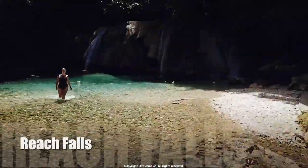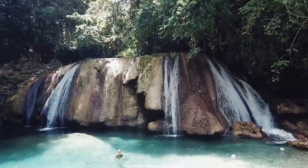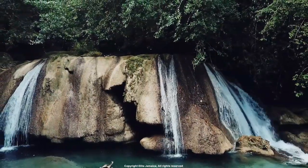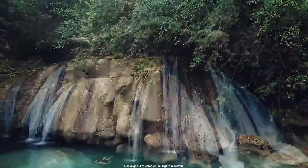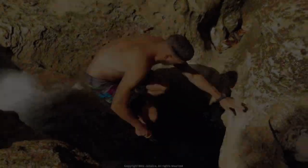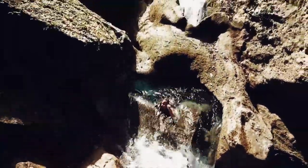Number 9: Reach Falls. Reach Falls is also located in Portland, and is a beautiful and less visited waterfall that features a series of cascading falls and natural pools. Visitors can swim, jump, and dive into the pools. There are several guided tours available that take visitors through the surrounding jungle and provide information on the flora and fauna in the area.